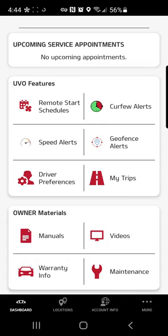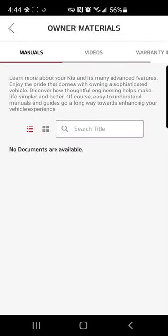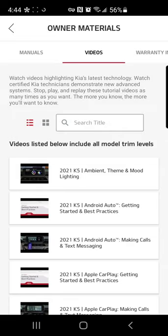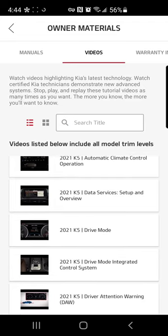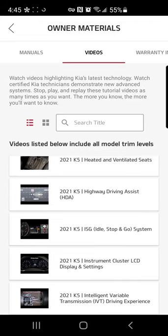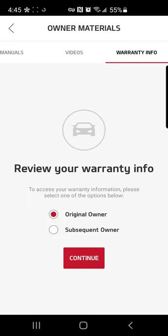Another cool thing — you don't have to go out to the car to the glove box if you're trying to figure something out on your new car. You can just click right in here and manuals are available. There are also different videos related to your specific vehicle that you can watch to get an idea of how to operate some of the functions in your car, and warranty information can be found here as well.